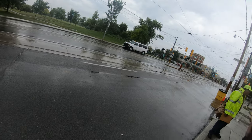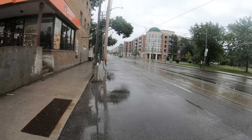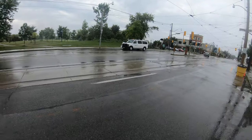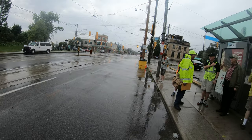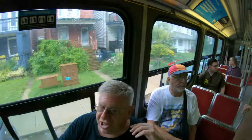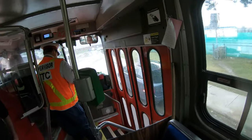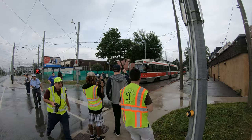We just got done eating and getting ready. We're all waiting for the trolley to come so we can go up to the Car Barn. We just left the Car Barn and we have almost a full car already. We're gonna go down for our first photo stop.